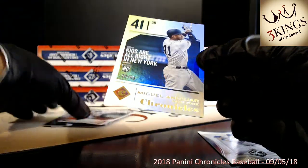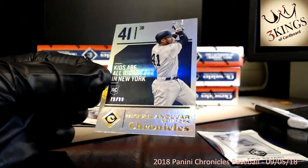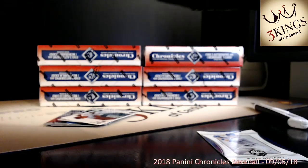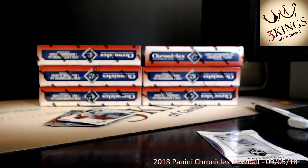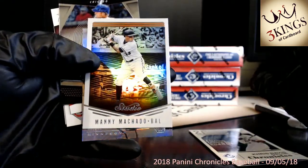We had a Miguel Andujar 79 of 99. Let me double check — we had all six total autos, so that was just a missed count there. Split through the last few.